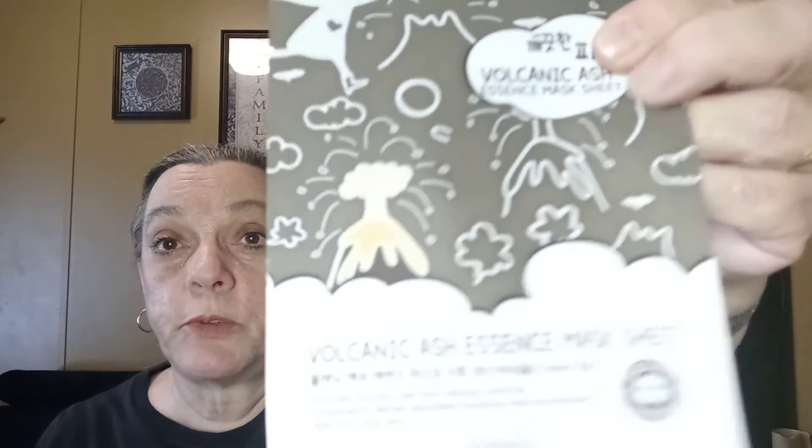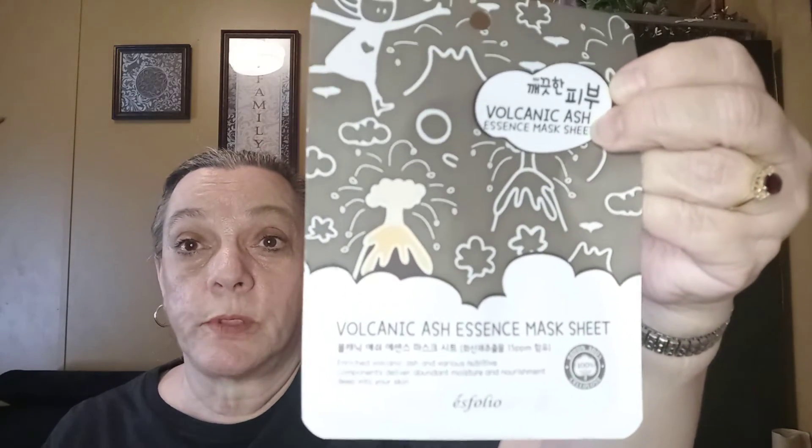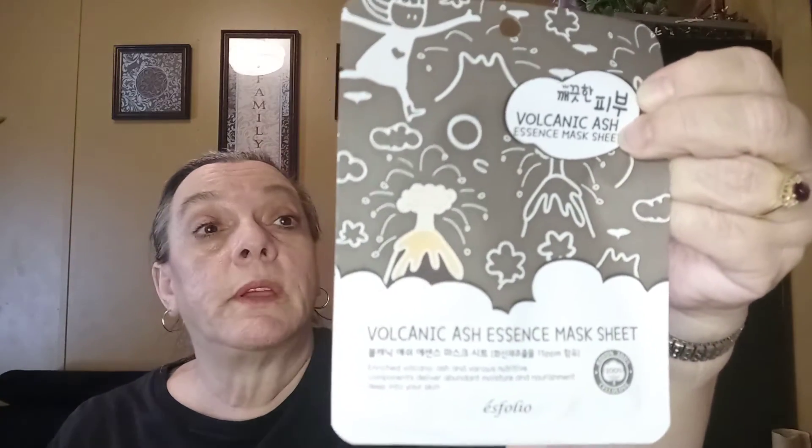And then she sent this one — it is a volcanic ash essence mask sheet. I've never done this one before, though I've heard of it. That's really different, and I can't wait to use these masks. Mary, thank you so, so much. It says: 'Enriched volcanic ash and various nutrition components deliver abundant moisture and nourishment deep into your skin.'